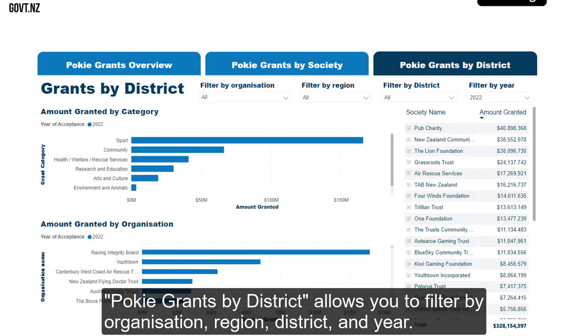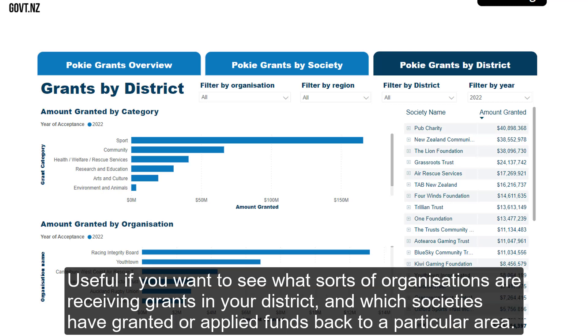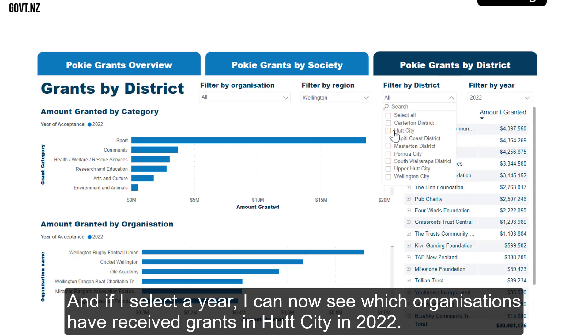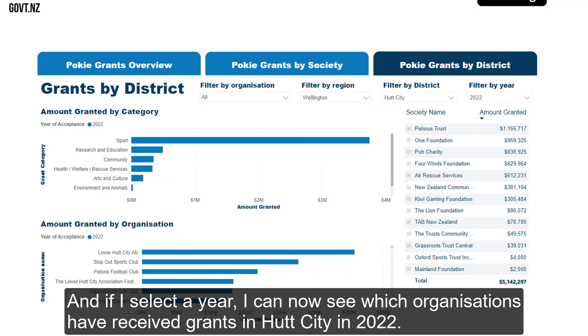PokeGrants by District allows you to filter by organisation, region, district, and year. Useful if you want to see what sorts of organisations are receiving grants in your district, and which societies have granted or applied funds back to a particular area. I can filter by the region I'm interested in, in this example Wellington. I can filter by District to allow me to sort by, for example, Hutt City. And if I select a year, I can now see which organisations have received grants in Hutt City in 2022.